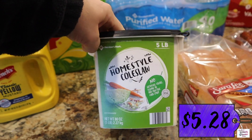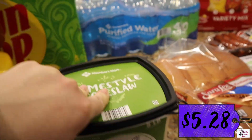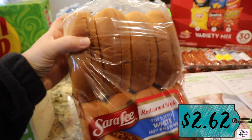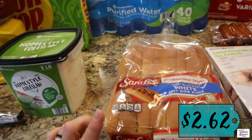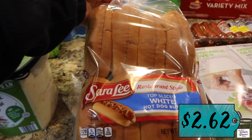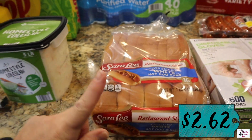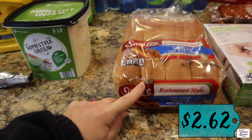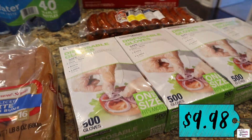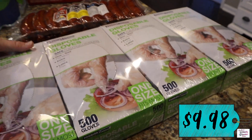We've got some coleslaw, which I need to get in the refrigerator — that's obviously for the hot dogs. We wanted to try out these buns; since it's Tuesday we didn't want to buy our main buns yet, we want them fresh for Friday. These are the ones recommended by the hot dog vendor community that Jeff follows, so he wanted to try them out. We also got a four-pack of 500-count disposable food service gloves.